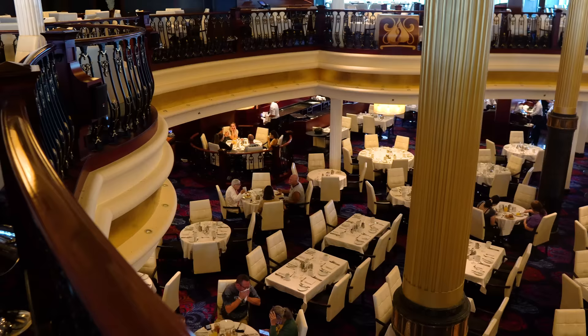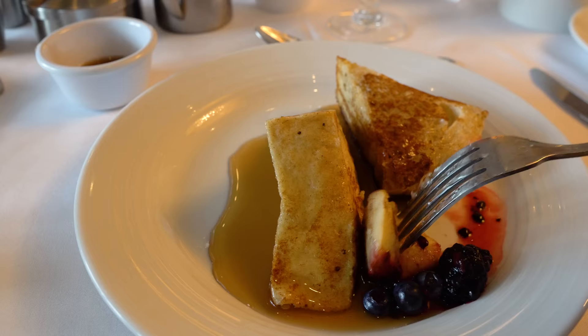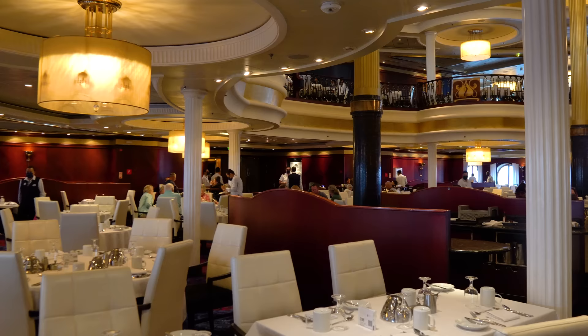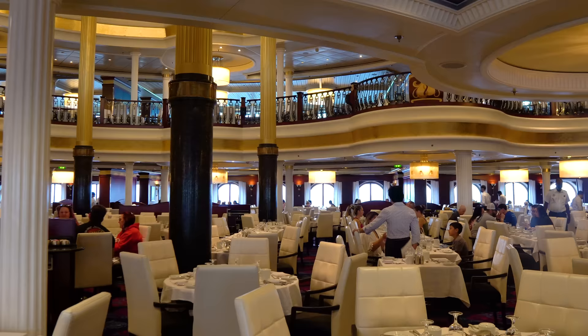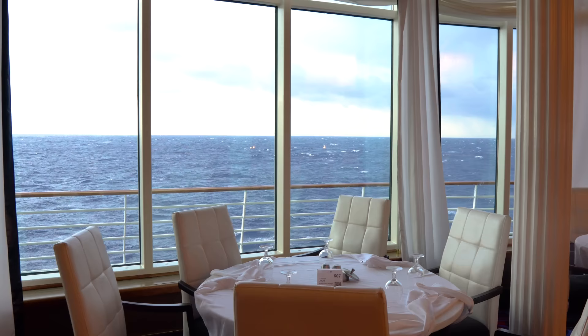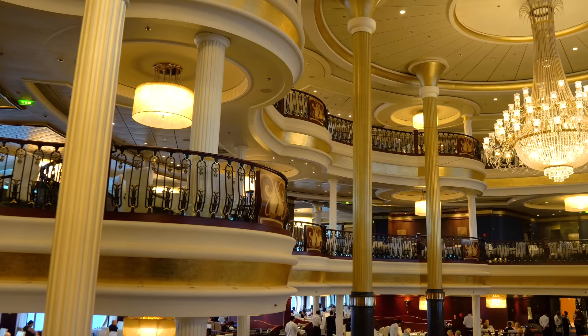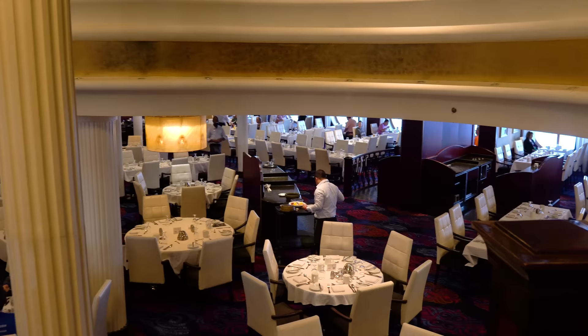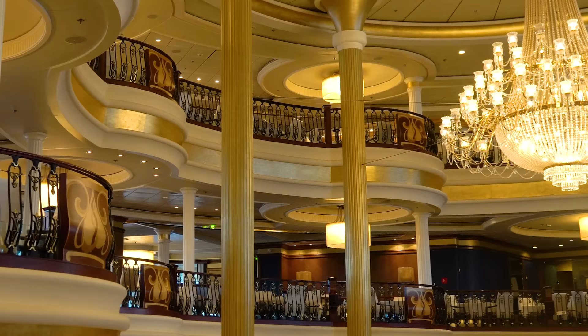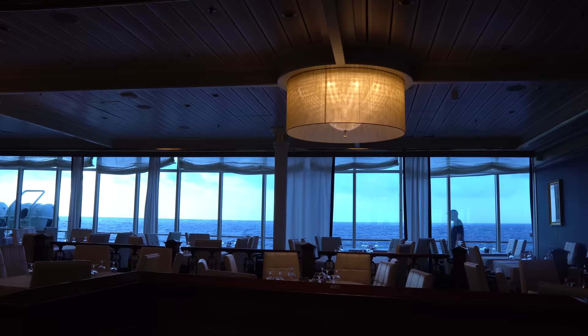In the main dining room you'll be in either My Time Dining or Traditional Seating. My Time Dining lets you pick your time and have different tables and waiters each night. Traditional Dining gives you the same table, same time every night, and the same wait staff — but it's only available at early (5:30) or late (8:00) seating. I personally prefer traditional dining for the consistency, but there's less flexibility.